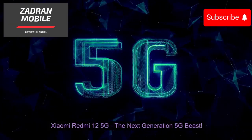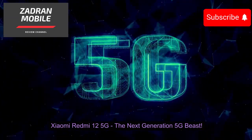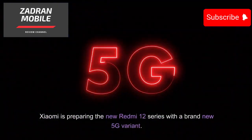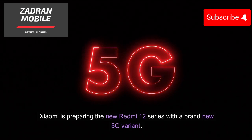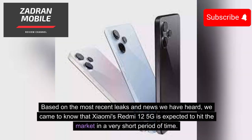The Xiaomi Redmi 12 5G is the next generation 5G beast. Xiaomi is preparing the new Redmi 12 series with a brand new 5G variant. Based on the most recent leaks and news, the Xiaomi Redmi 12 5G is expected to hit the market in a very short period of time.